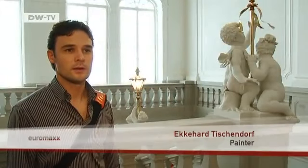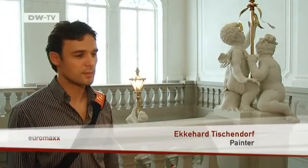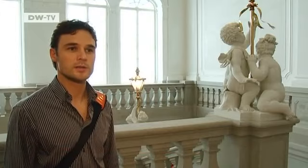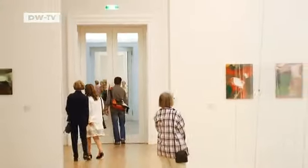Dresden is a city that collects old cultural treasures — that still holds true and must remain one of our foundations. Increasingly, new treasures are joining the old in Dresden, a city that inspires young artists to add to its riches.